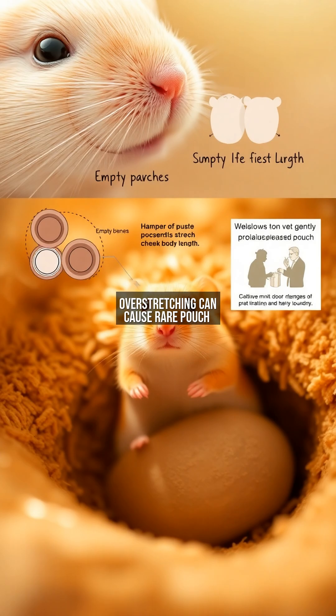Overstretching can cause rare pouch prolapses, and food blockages may require veterinary intervention. Yet these risks are outweighed by survival benefits — wild hamsters with pouches live three times longer than pouchless rodents in similar environments.